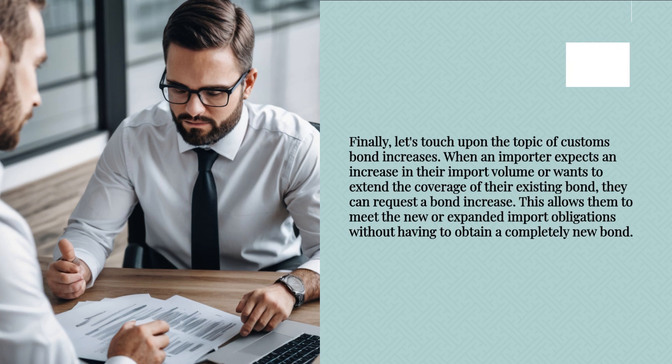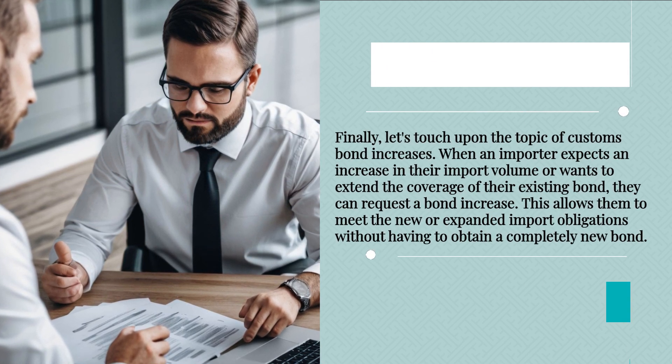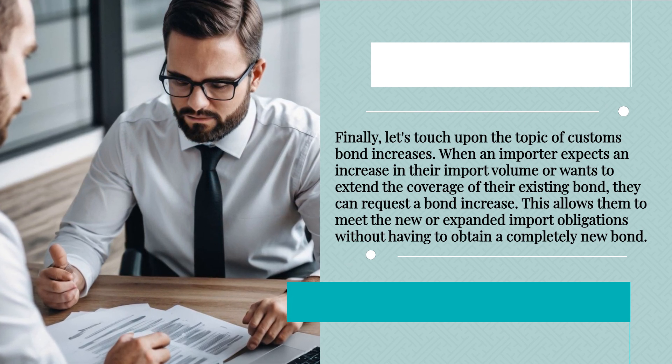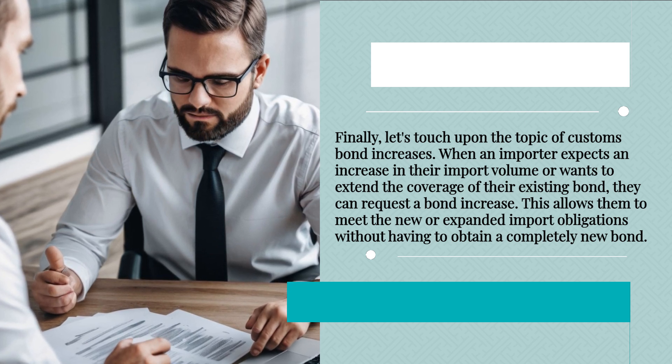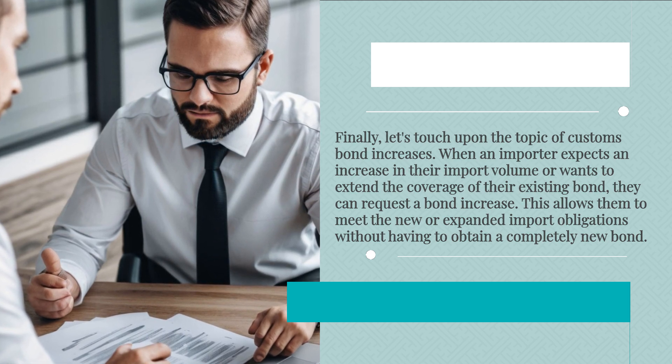Finally, let's touch upon the topic of customs bond increases. When an importer expects an increase in their import volume or wants to extend the coverage of their existing bond, they can request a bond increase. This allows them to meet the new or expanded import obligations without having to obtain a completely new bond.